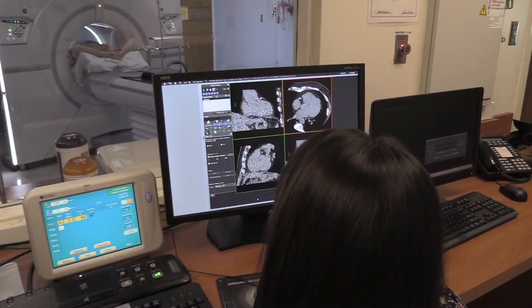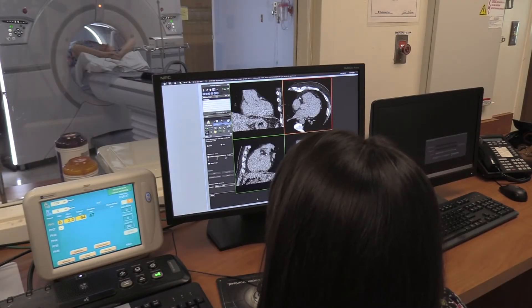The CT scan recognizes if there's any calcium in the arteries. Calcium is good for bones but it's not good for hearts. If you have calcium in your heart, that tells us that you have been building plaque and it has hardened over time, and that there's a possibility that you're at risk for a heart attack.